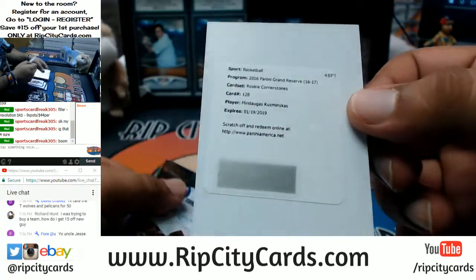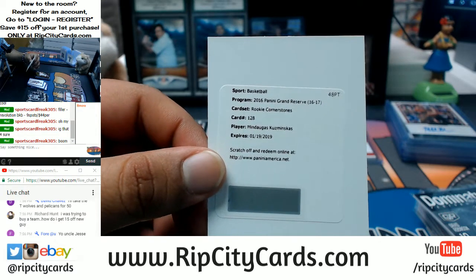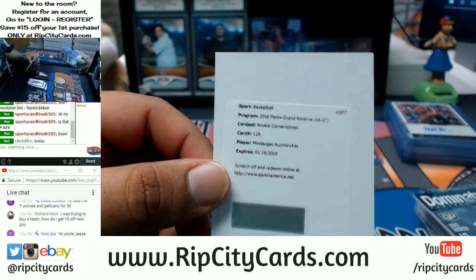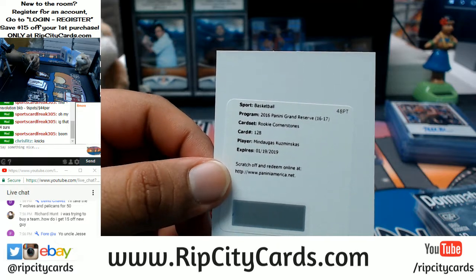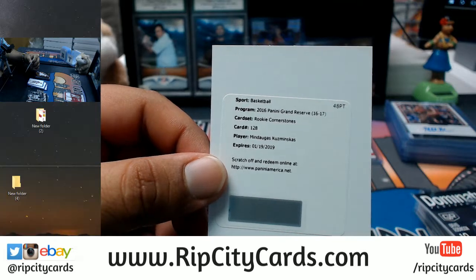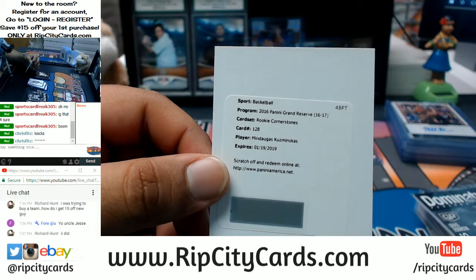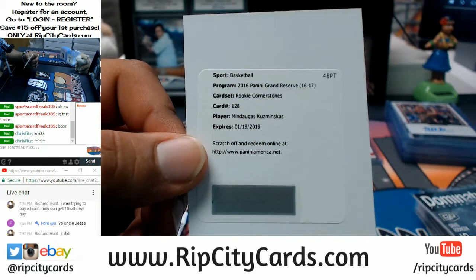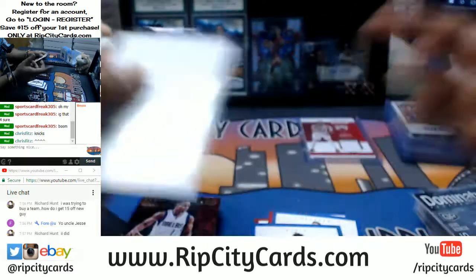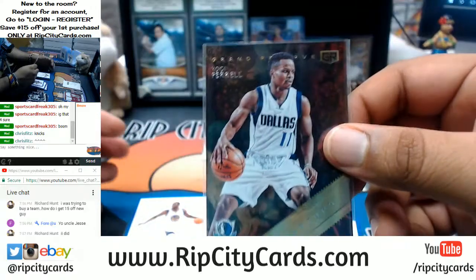Base set we have Mindaugas Kuzminskas with the rookie cornerstone — I have no idea who this dude is or who he plays for. Checking groupbreakchecklists.com but they changed the layout and it's not working correctly. Benjamin in the chat says it goes to the Knicks, and other viewers confirm Knicks as well — I'll take your word for it but I do need to verify. Yogi Ferrell of the Mavericks with the startup insert.